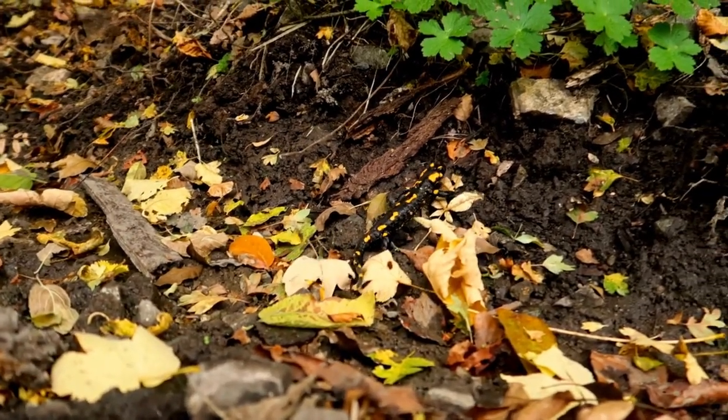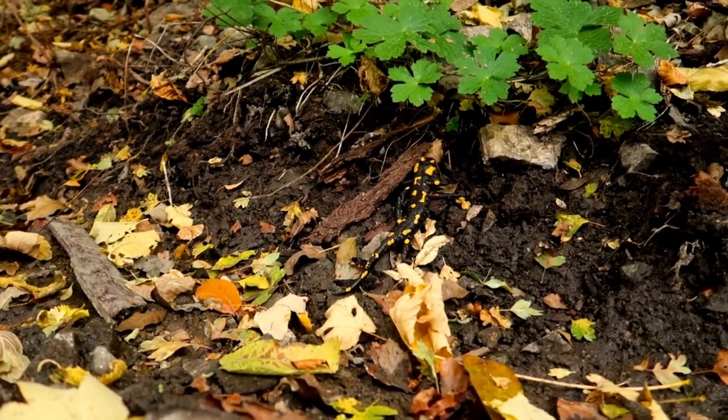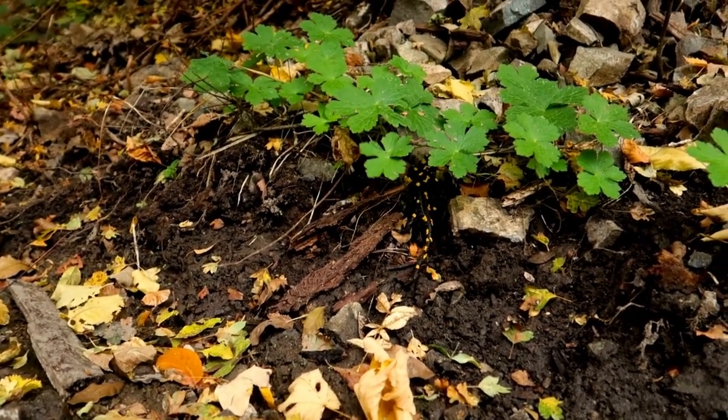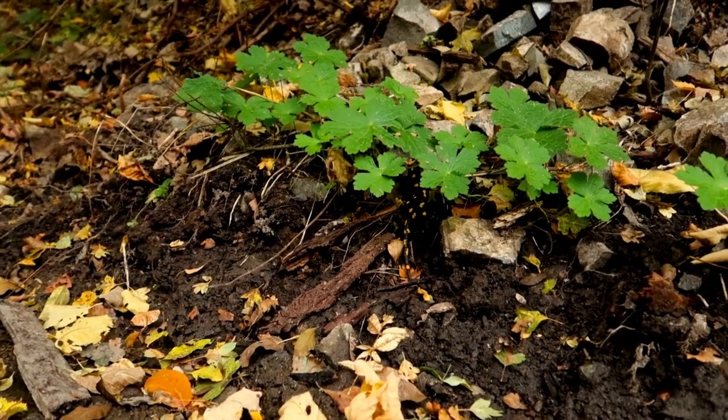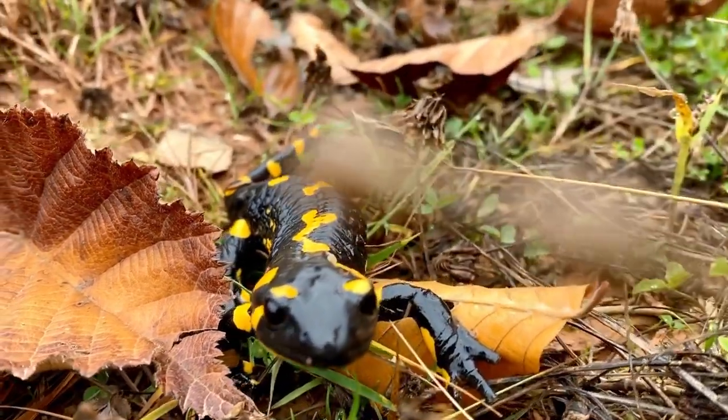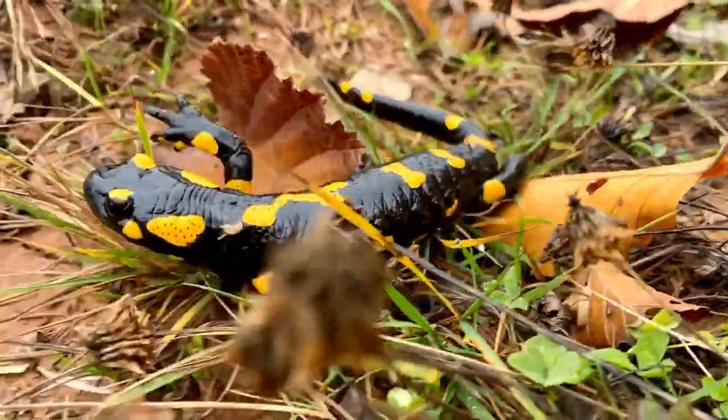These amphibians are carnivorous by nature, preying on insects, worms, and small invertebrates in their natural habitat. Their diet consists mainly of beetles, spiders, and caterpillars, which they catch using their long, sticky tongues.